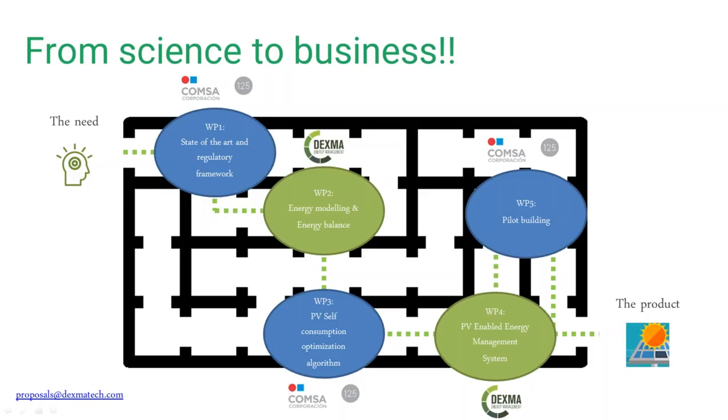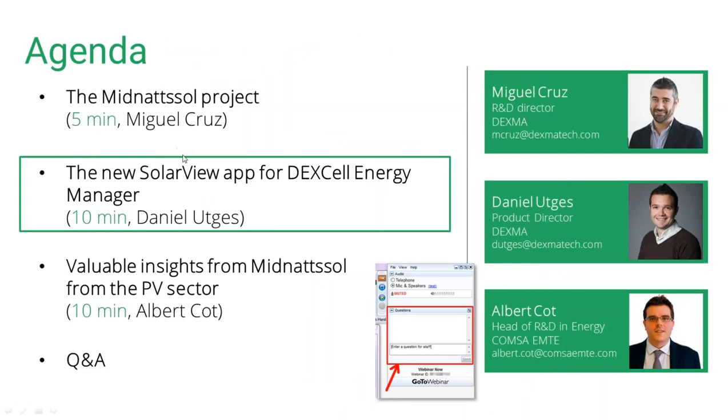The floor is yours, Dani. After almost a year and a half of development with Albert and Miguel, we ended up defining not only the software but also a piece of hardware to develop the thermal battery part of the building. Today I will be showing you the new application you can benefit from — the new SolarView application inside our existing Dexcel platform. Our partners can now purchase it and get benefit from it.